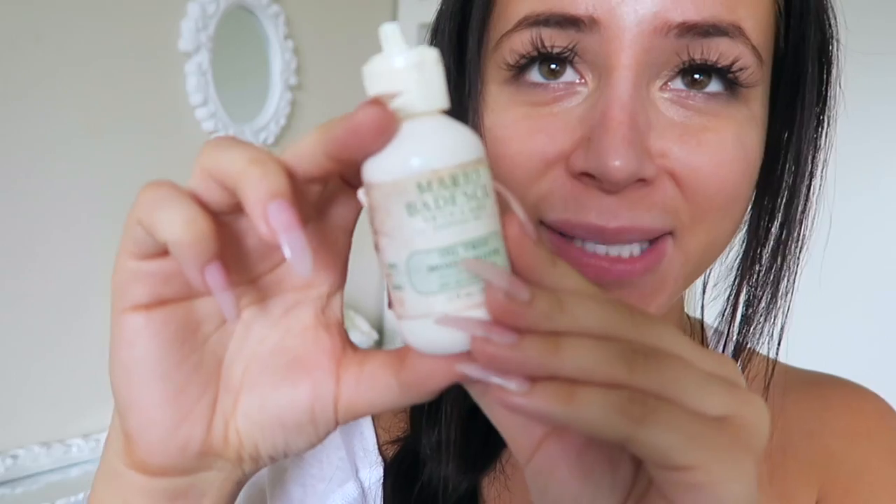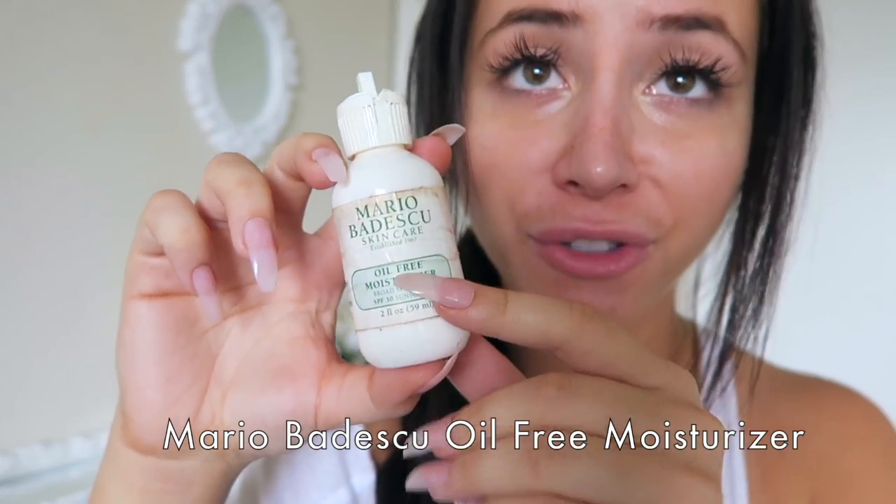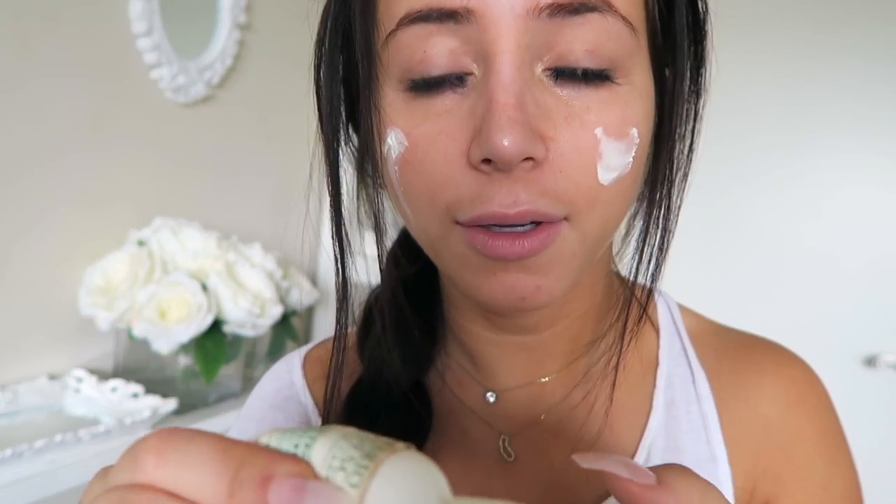I wash my face, clean it off, and then I get started with some skincare. The first thing I do is put on some sunscreen because I don't want to get wrinkles. This is Mario Badescu oil-free moisturizer and I will literally just rub that all over my face — no rhyme or reason. Just put it all over.